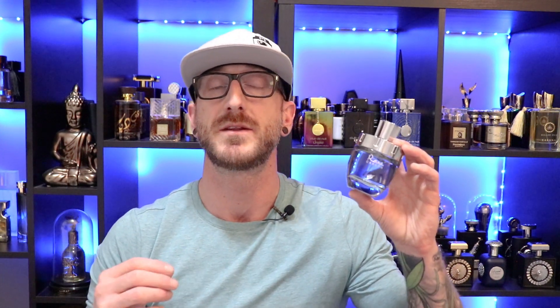Next up, going to the house of Afnan — it's Afnan's Rare Carbon. I can scoop this up for about $30 at various discounters. This one has a bit of hype in the community, and rightfully so — it's a Tom Ford Ombre Leather clone. This is an absolutely gorgeous fragrance and pretty close to that Tom Ford. It opens with a really nice sweet, soft leathery vibe — like a classy new wallet leather — with a sweet accord and rose and violet notes giving a soft floral sweetness that comes across almost like a red berry or raspberry note.